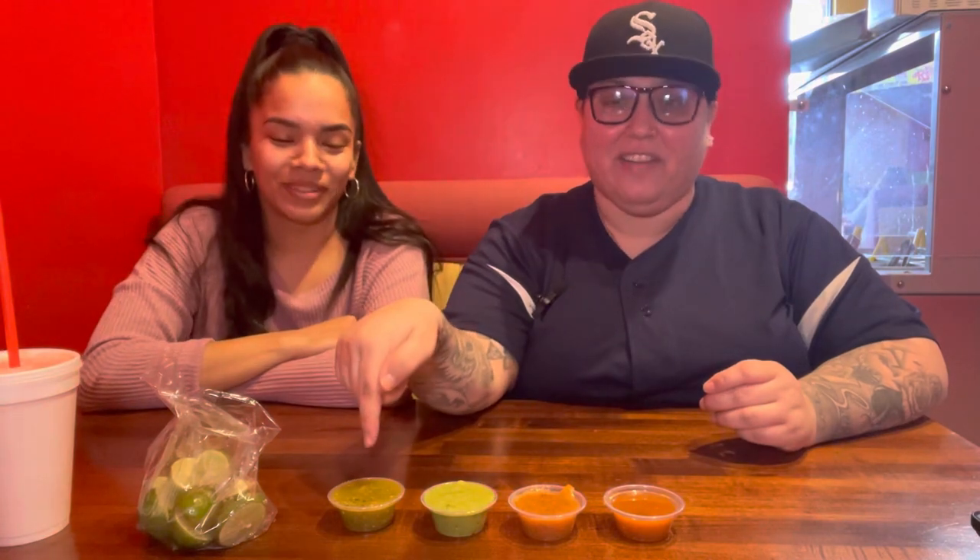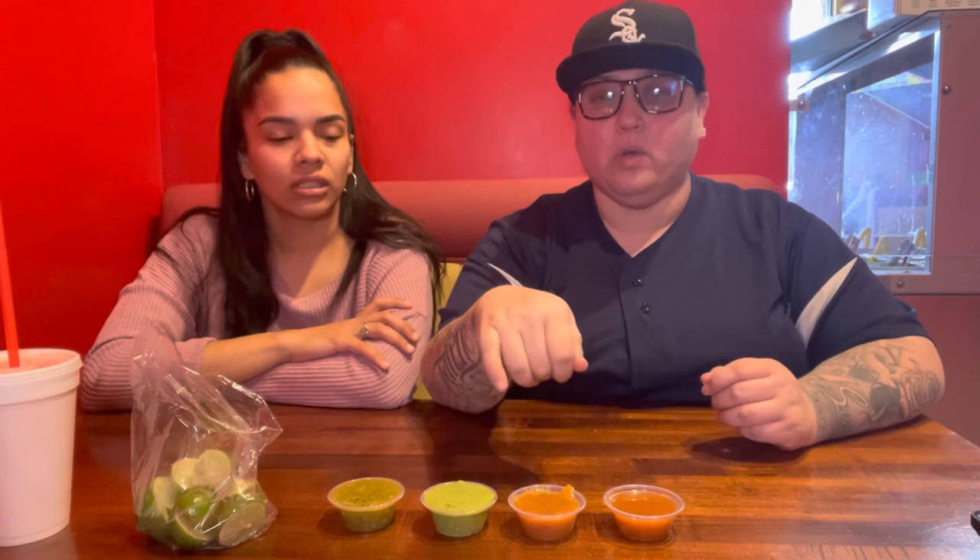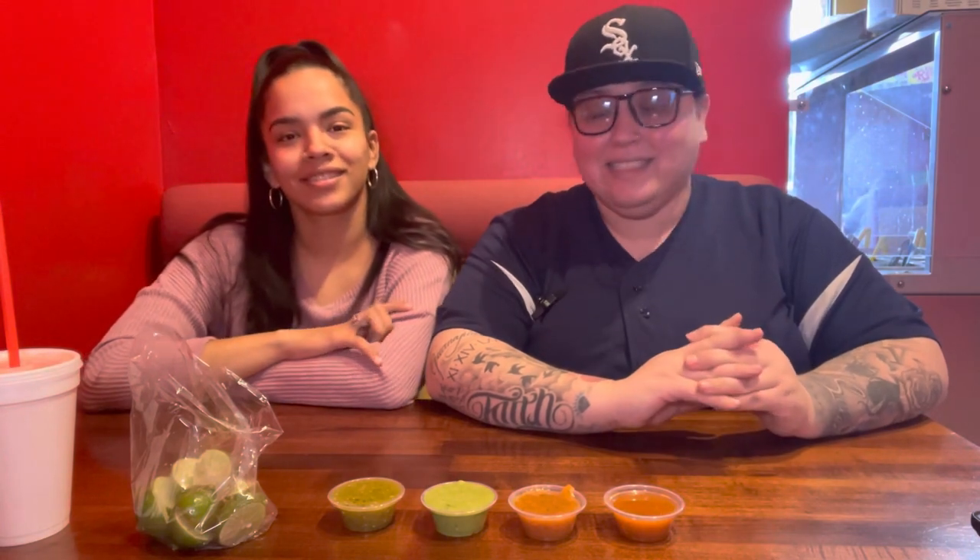So here I've got the salsa verde, which is on the spicier side. Then we have the salsa de aguacate — an avocado green sauce. Then we have the salsa casero, which has more of a smoky, roasted flavor — they actually make it with a molcajete. And then over here we have the regular hot red sauce. We're waiting on our chips because you already know, we've gotta taste the salsas first.